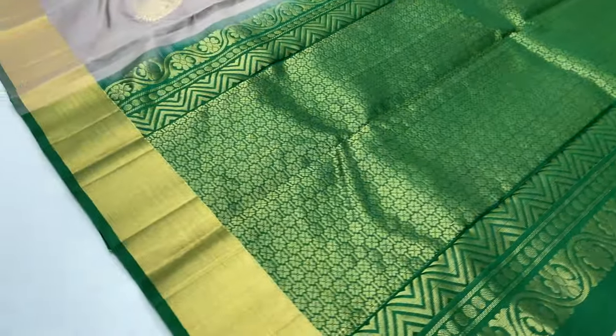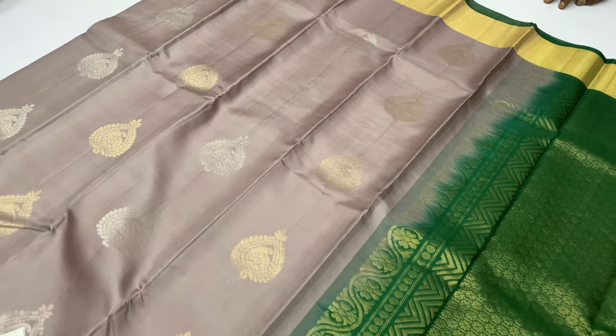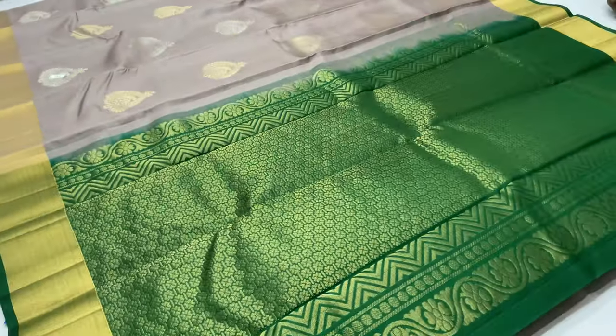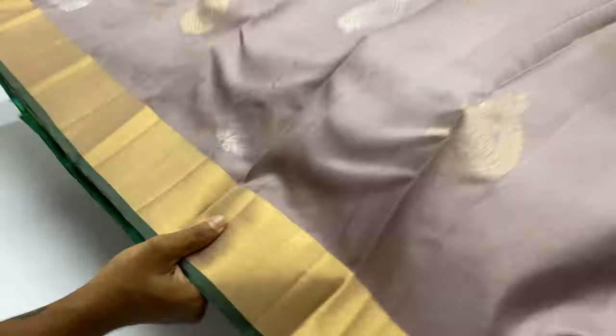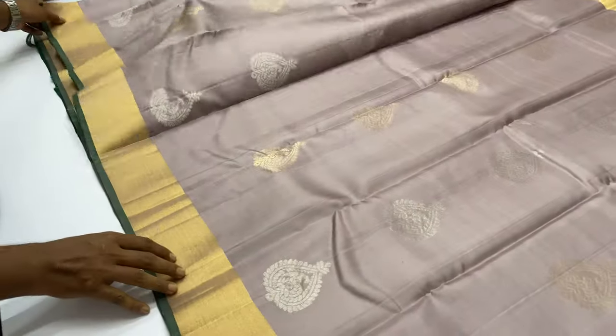This is 787. Body of the saree is chocolate color. Balloon blouse is green color, with a lavender as well as pastel shade.